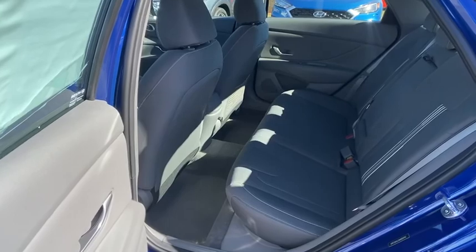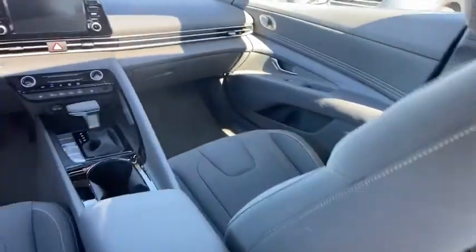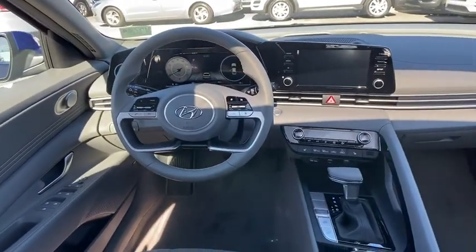Overhead console, remote keyless entry, panic alarm, brake assist, front bucket seats, driver vanity mirror, front reading lamps, tilt steering wheel, passenger vanity mirror.